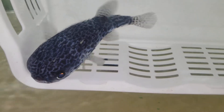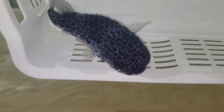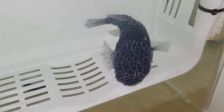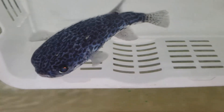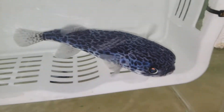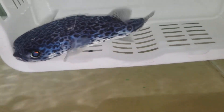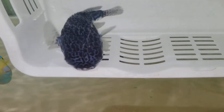That is SWEET! I am really happy with that. It really does have blue on it. Absolutely gorgeous.